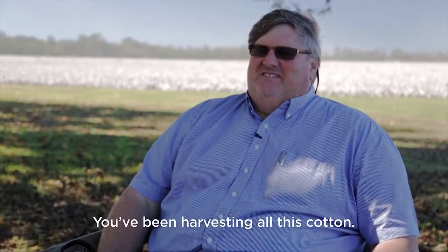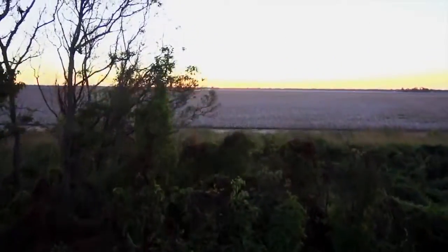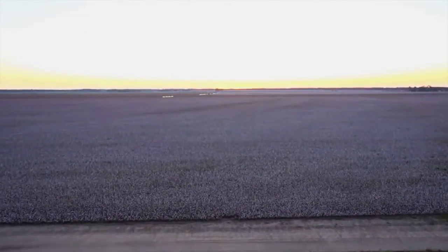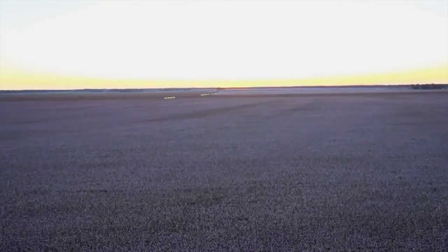You've been harvesting all this cotton — how many t-shirts did you make? Oh, gosh, it's no telling. We didn't know, but we went back and looked it up. The answer? From just this one farm, in just one year, there's enough cotton for 9 million t-shirts. That's a t-shirt for every single person in New York City.